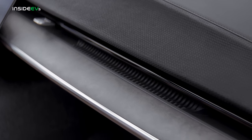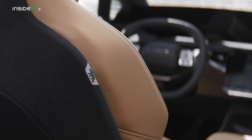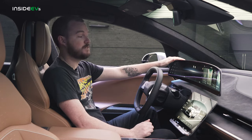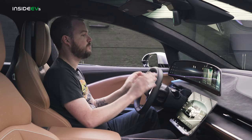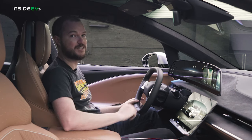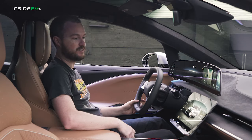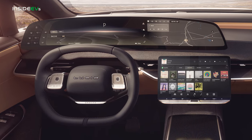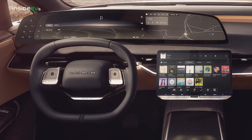As with the exterior, the interior of the Gravity borrows liberally from the Air, with one big exception. The steering wheel is in the same position but it has been reshaped, and the instrument cluster has been moved up so that you now look over the rim of the steering wheel to access all the information via this 34-inch OLED display mounted very high on the dashboard. There's also a 12.6-inch diagonal display down here that's now landscape oriented instead of portrait oriented, giving you all the information you need with very low latency from the road to the screen itself.